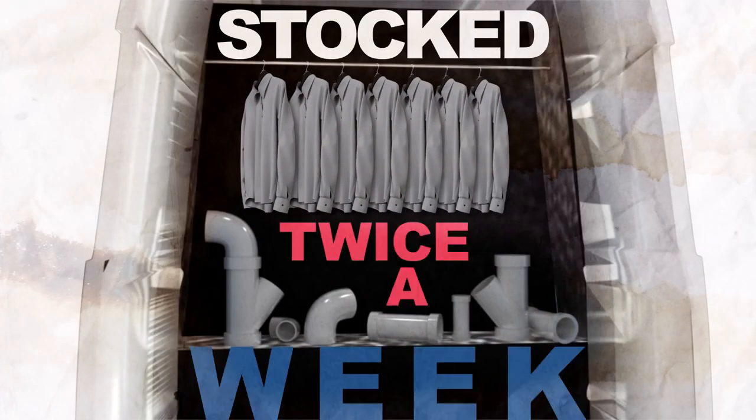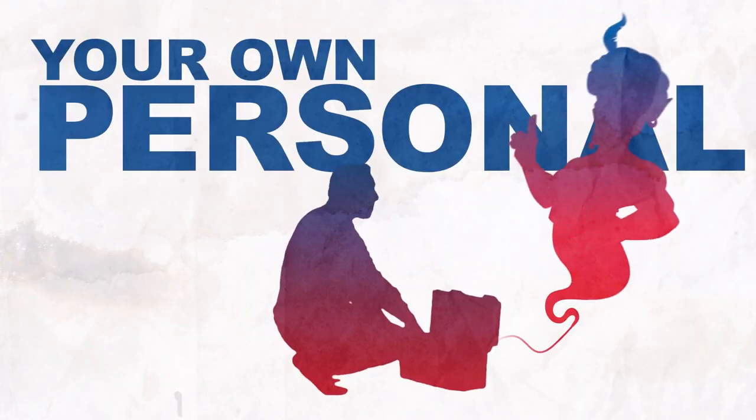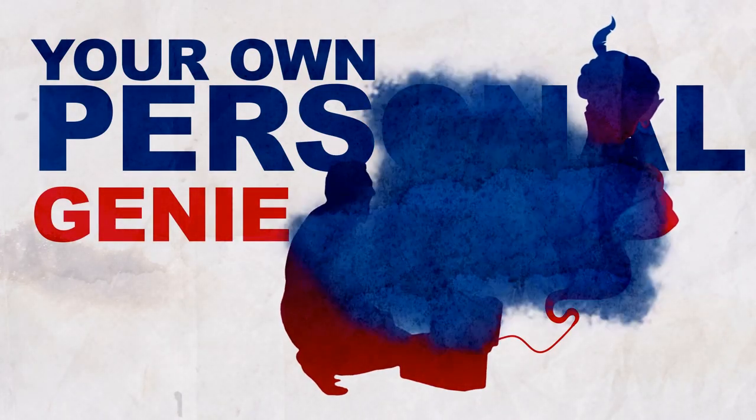Also, wouldn't it be nice to have it stocked with fresh uniforms and parts at least twice a week? It would be like having your own personal genie take care of new equipment and uniforms. Well, wish granted.